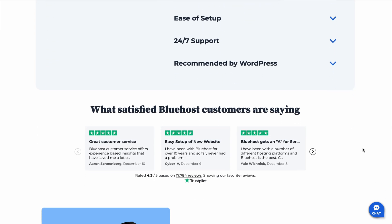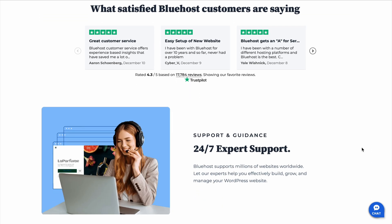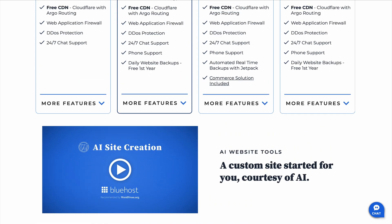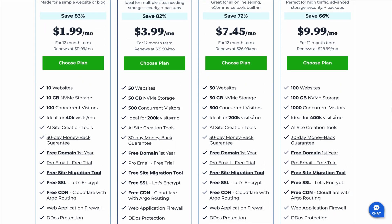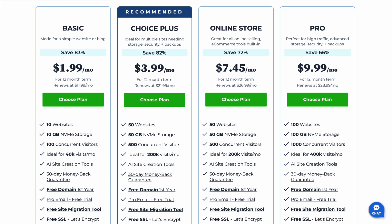Now let's go over the pros and cons, because nothing is perfect. So the good stuff first: it's super beginner-friendly — the dashboard is clean and easy to navigate. They have affordable pricing, especially if you're just starting out. They also include a free SSL certificate, so your site is secure from day one. And it's built with WordPress users in mind, so if you're going to be using WordPress, this is a great way to go.